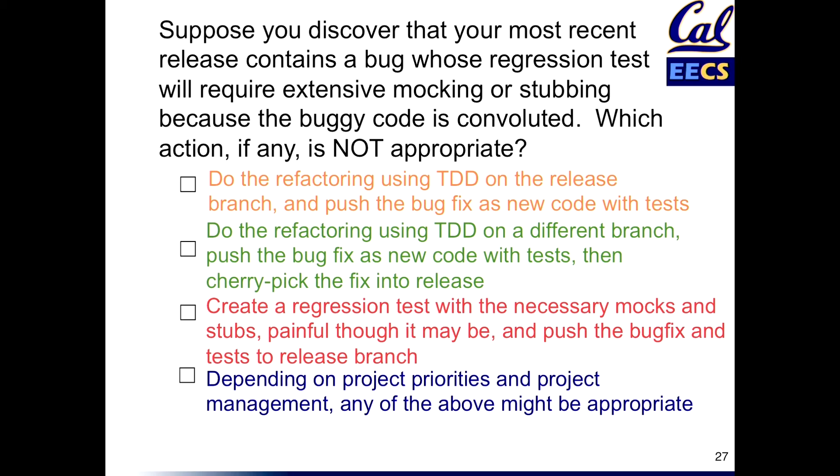Just like I said, don't modify stuff on master. If you're modifying stuff on release, it's because you're ready to release that stuff. Refactoring is not a small operation, and that's a reason to do it on its own branch.